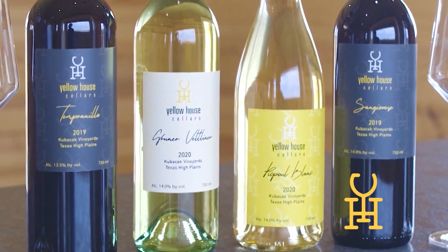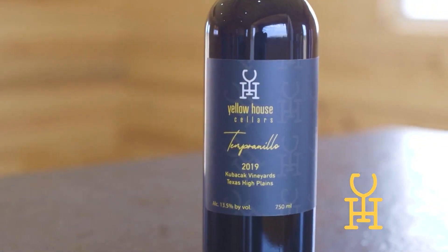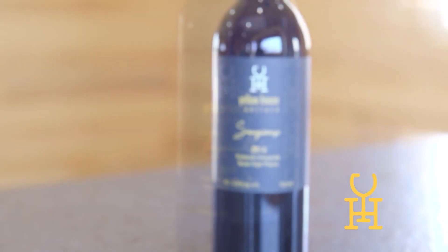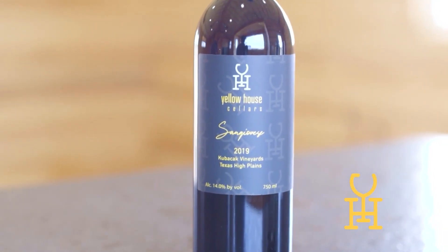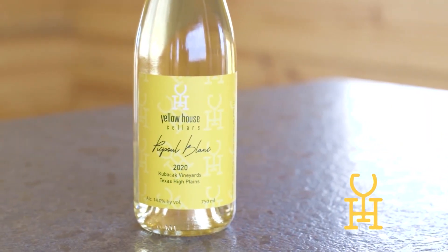What is your favorite part about owning this business with your family? Well, bringing them into it. The kids help, my wife helps. It is a family affair for sure. But like I said, being home, being able to be there every day with the kids and my wife — it's awesome.